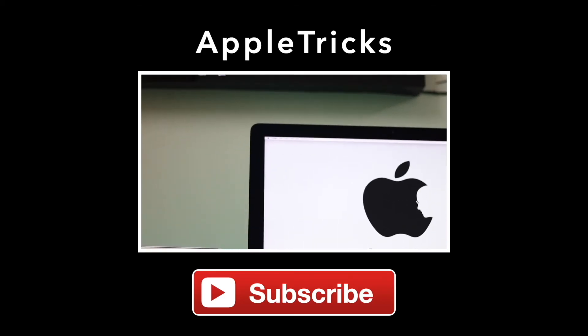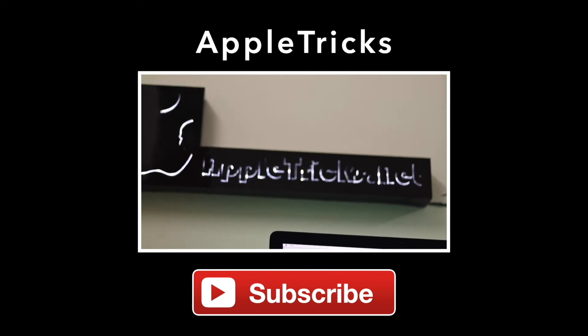Thank you for staying with us. Like, share, and let us know your opinions or ask anything you want to know on the topic in the comment box. We have added a related video and article on the topic down in the description. Check it out and always stay with AppleTricks for more videos and updates. Thank you.